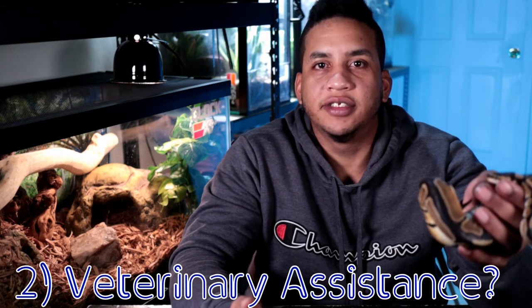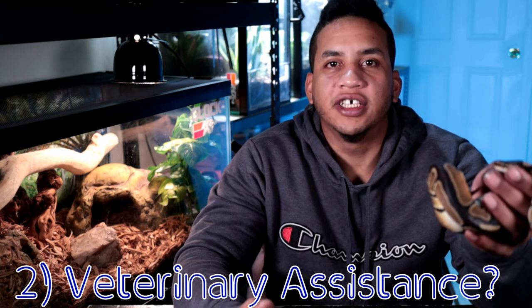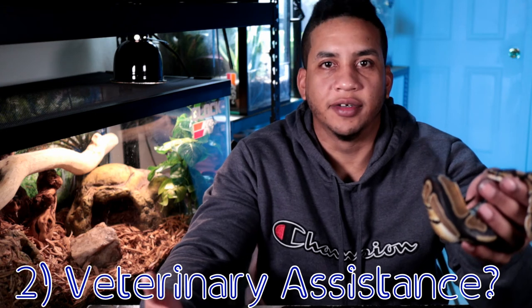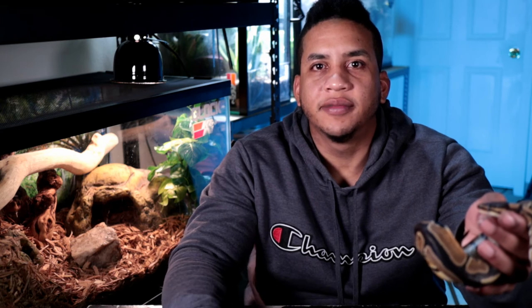The next important con about having a ball python or any exotic pet is that you need to make sure there's a veterinarian close by, or at least know the location of one you can take your pet to in case of an emergency or just for a checkup. I feel like this is something that's often overlooked and it's one of the more important things to research before you actually get an animal.